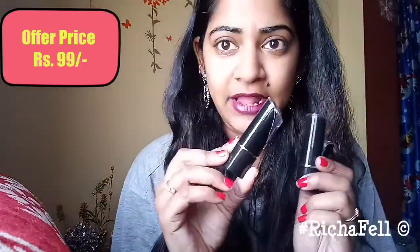Here's how the lipsticks are packaged. I picked up three and they cost me 99 rupees each — that's the introductory offer right now. It's a creamy matte finish, they claim it to be cruelty-free and vegan, and it is enriched with vitamin E. Each bullet is 4.2 grams.